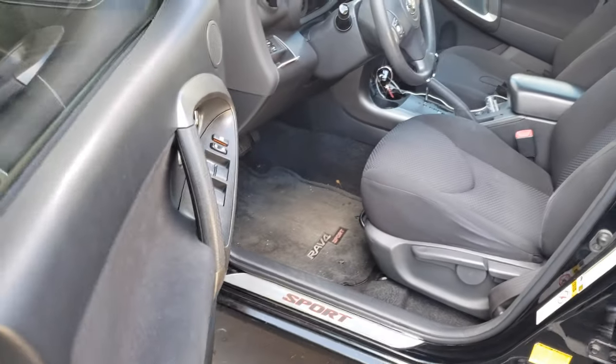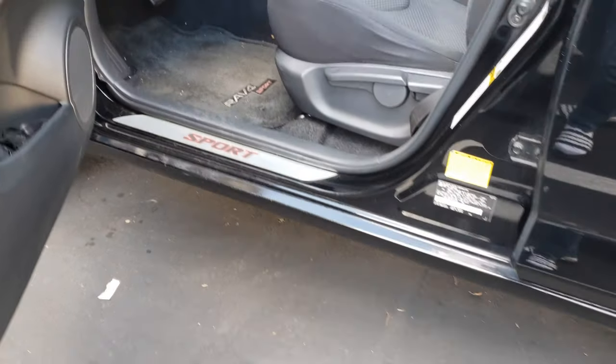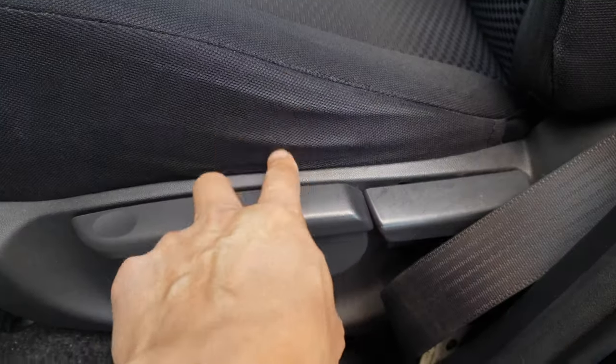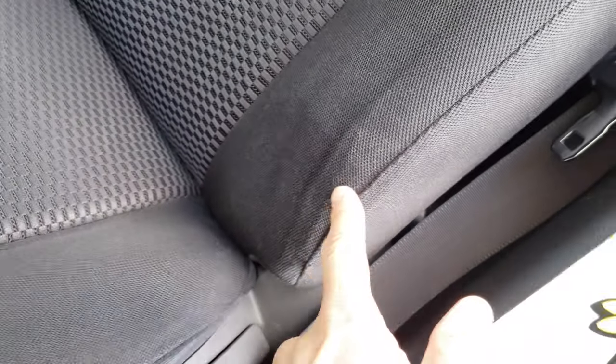Just as another example, this is my 2010 RAV4, which is not as tall as the FJ Cruiser but still showing some signs of seat wear in the same exact spots. You have the same little wear there, and then on the side here it's got the same thing.